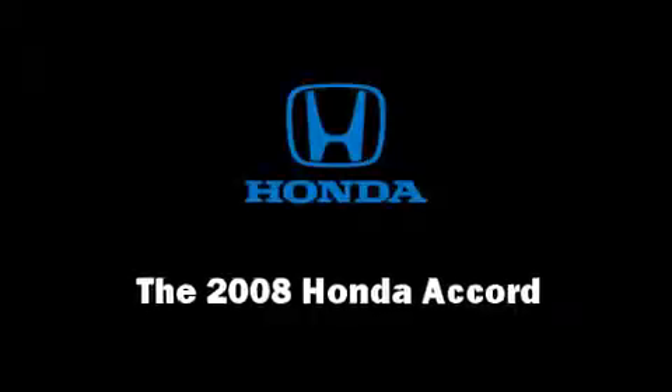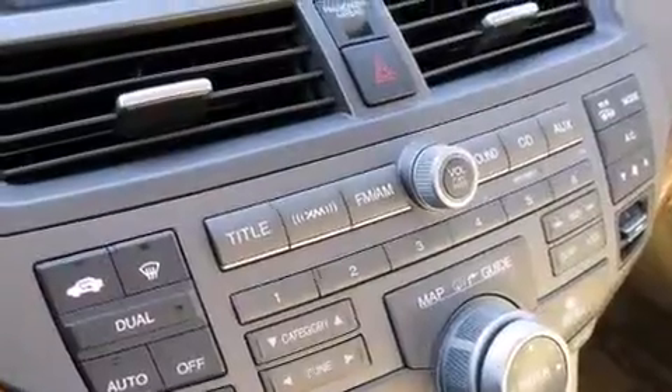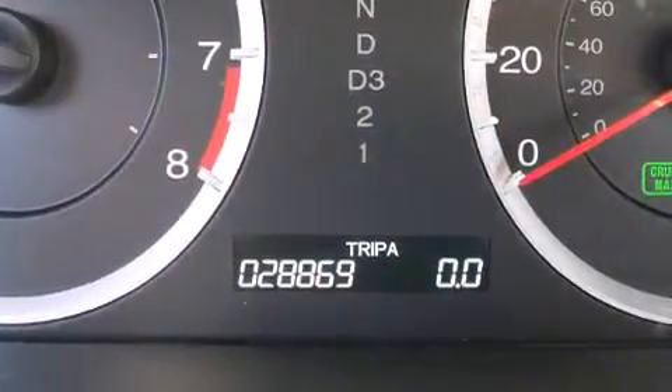Here's a great deal on a 2008 Honda Accord. This 4-door, 5-passenger sedan still has fewer than 30,000 miles. It features an automatic transmission, front-wheel drive, and a 2.4-liter 4-cylinder engine.